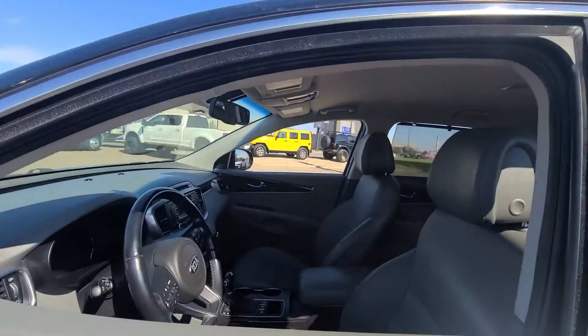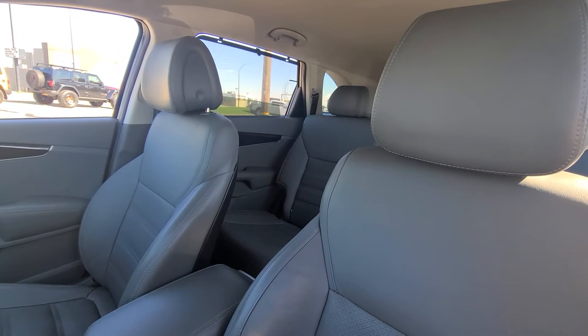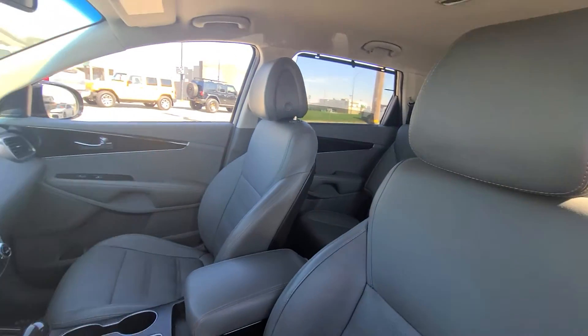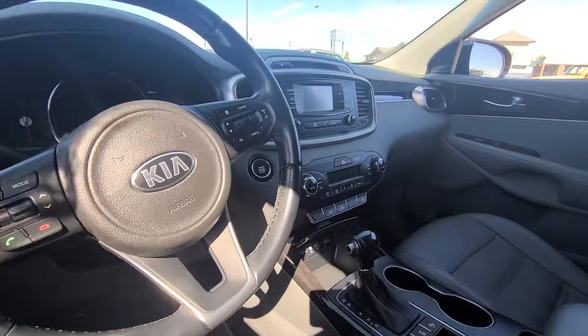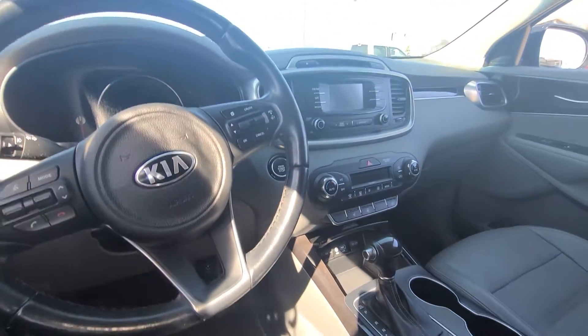It does have roof rails, which is really nice if you want to add a roof rack. You'll notice right away this beautiful gray leather interior — very unique, you don't see that very often. Being an EX Premium, you do get a couple of great safety features like blind spot warning, as well as heated seats and steering wheel.